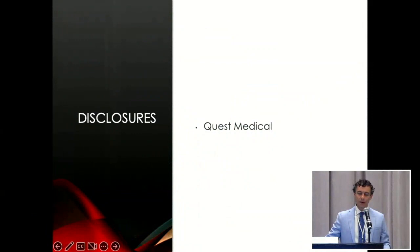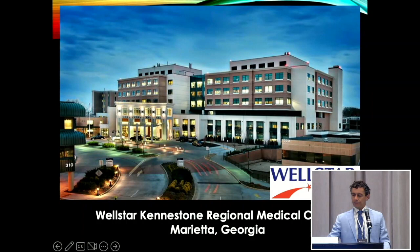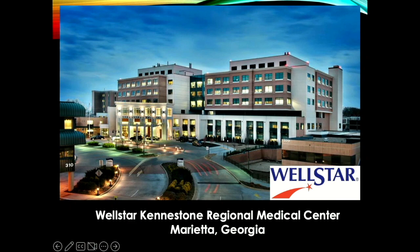I'm here today to talk to you about the Quest MPS and the KBC method, which is the method we use to run cardioplegia for all cases at our hospital. Just for disclosures, I am here on behalf of Quest Medical because we use their machine and we like it a lot. We use a VIP mentality to dose our pledge, personalized to every patient.